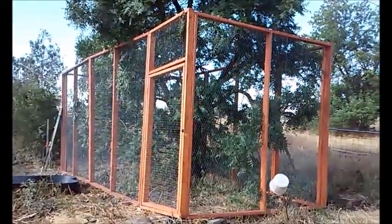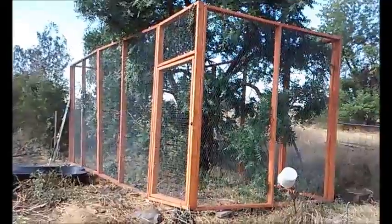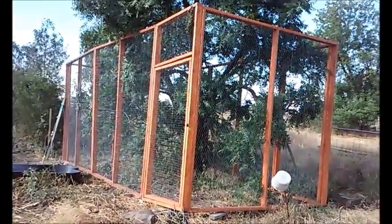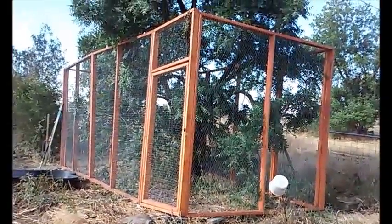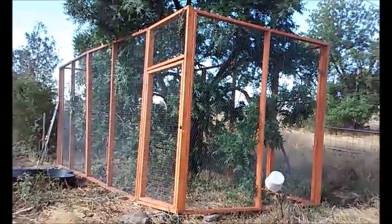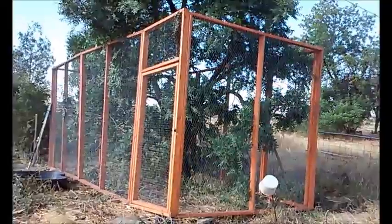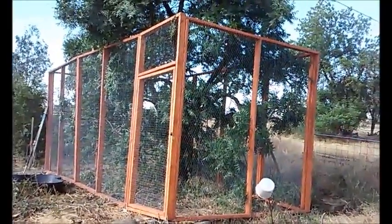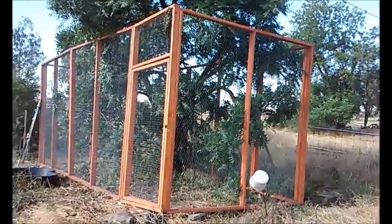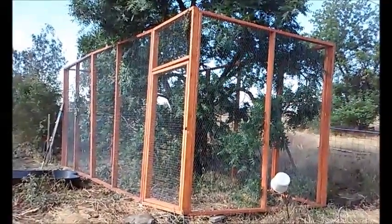This is a look at the cat enclosure I just almost finished building a few days ago. It's eight foot tall, about 20 foot long, and eight foot wide. The door itself stands at six foot two for easy access, and each panel is an eight foot by eight foot panel.